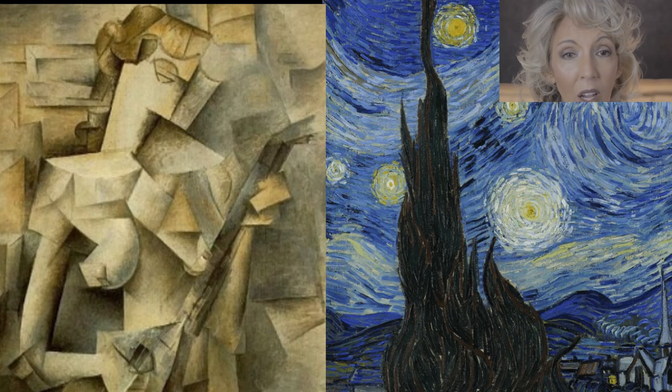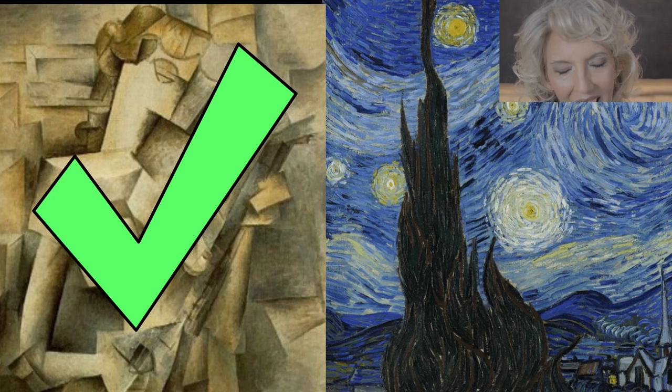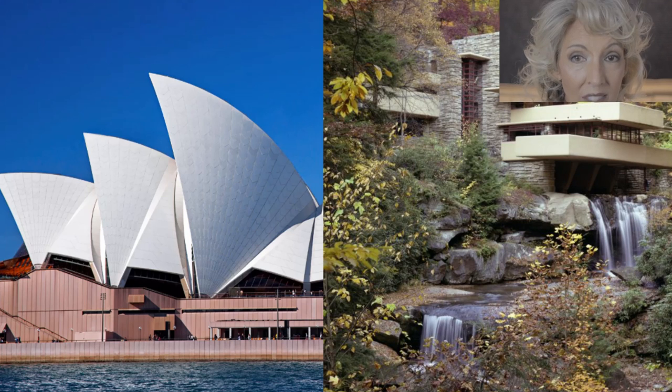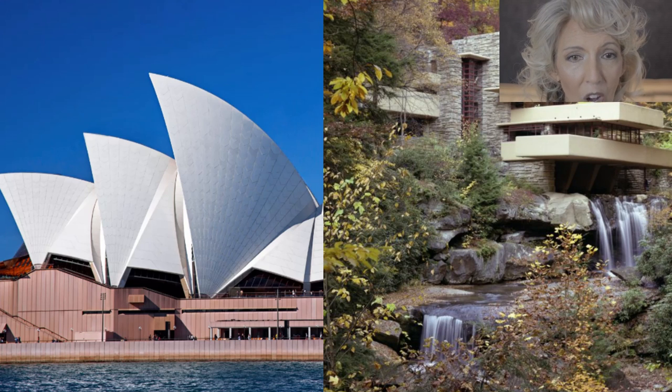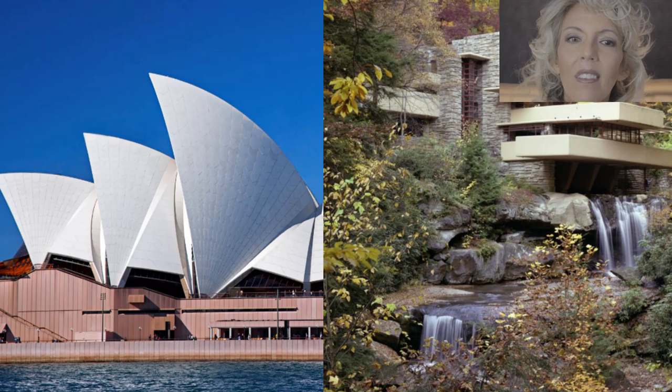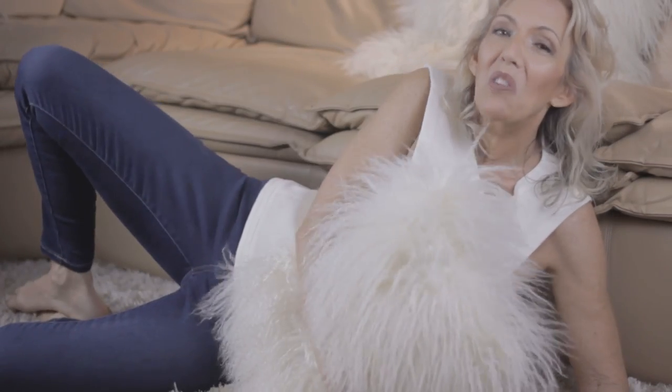Picasso cubism or Van Gogh impressionism? Picasso cubism — with brick rectangles everywhere. And finally, number three: which architect style is most like Marine Colony — Jørn Utzon with the Sydney Opera House, or Frank Lloyd Wright with Fallingwater? Frank Lloyd Wright, where the building is nestled into the land. You made it to the end of the video — congratulations, and have a colorful day, my friends!